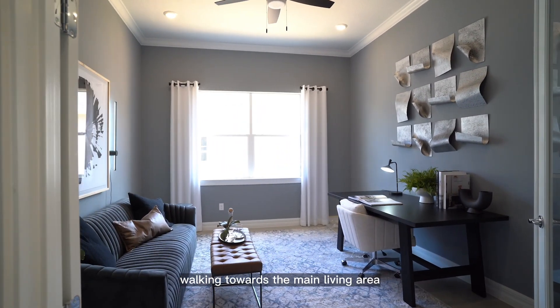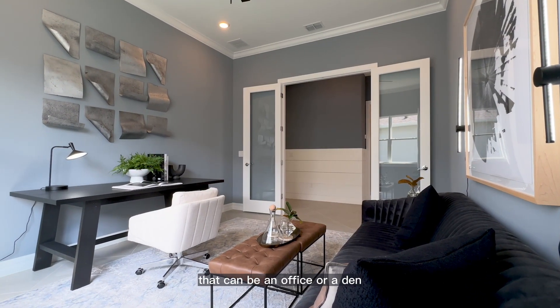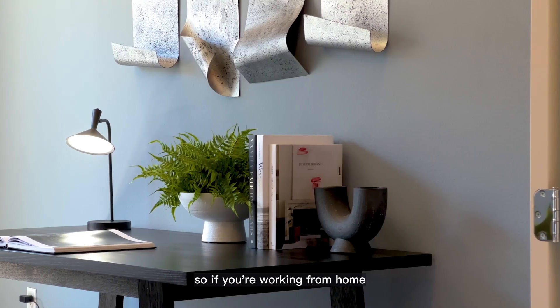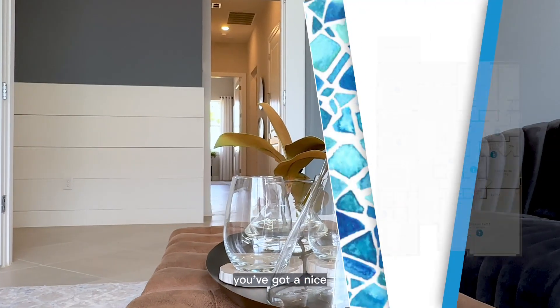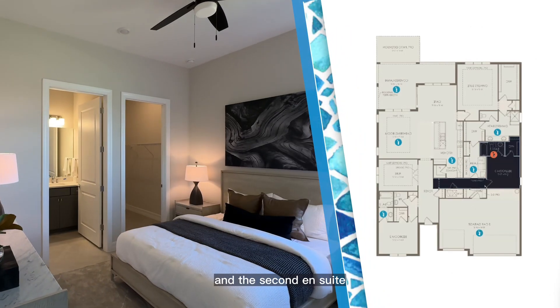Walking towards the main living area, you'll also see a big flex room that can be an office or a den — a great versatile space with double doors, perfect if you're working from home. Across from the den area, there's a nice hallway that leads to the three car garage, laundry room, and the second en-suite.